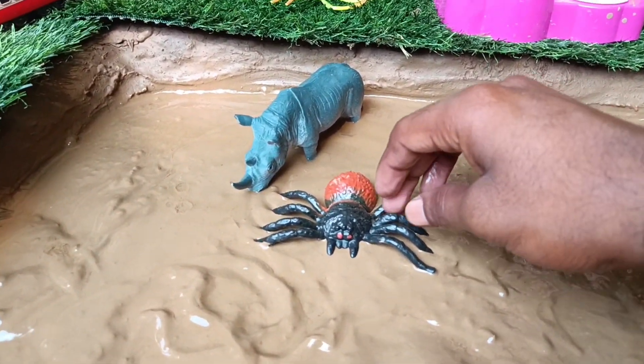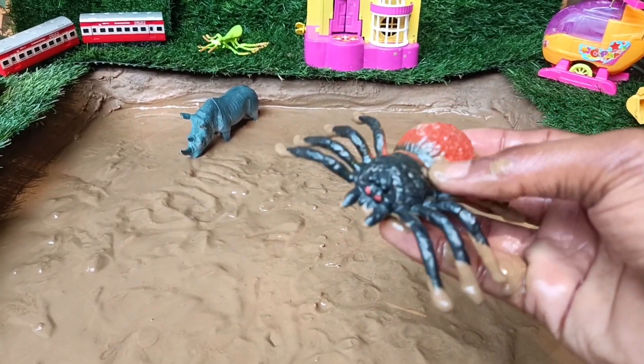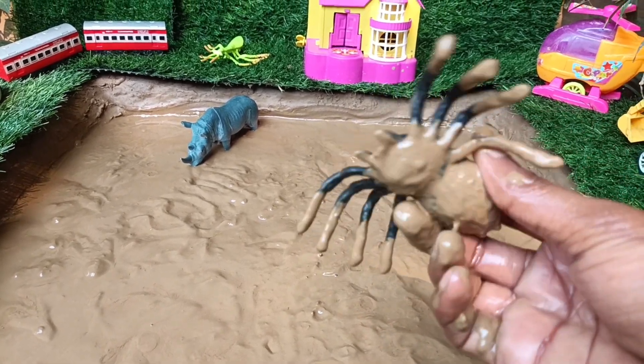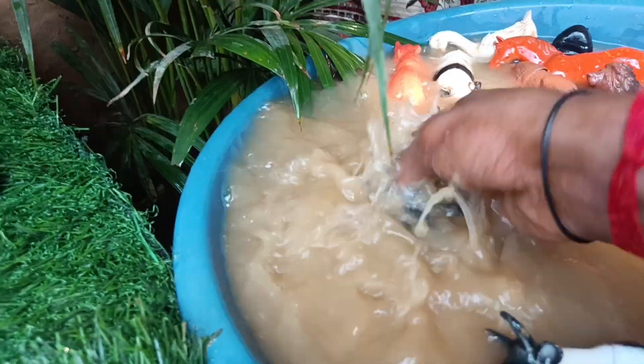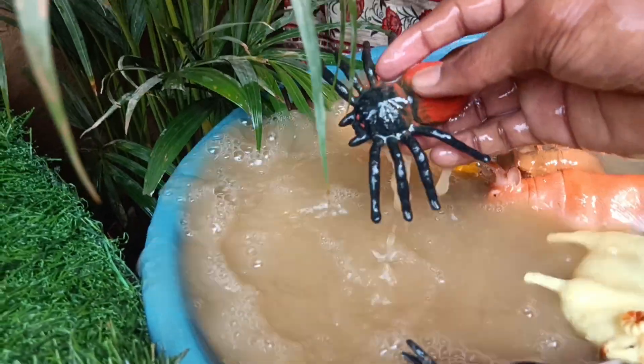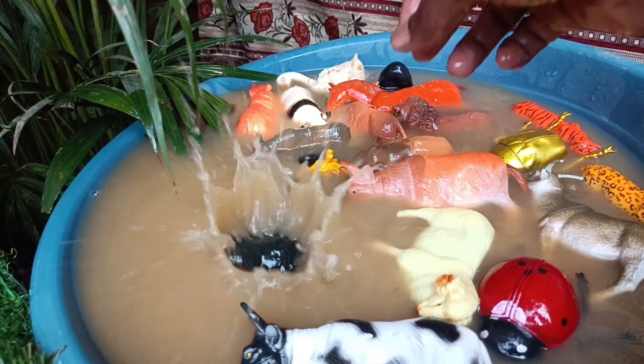Now you have the next insect, a spider. Let's take it out of this mud and wash it. A spider can produce silk that is stronger than steel of the same thickness, making their webs incredibly durable and efficient for catching prey.